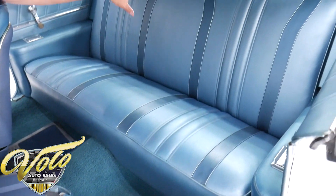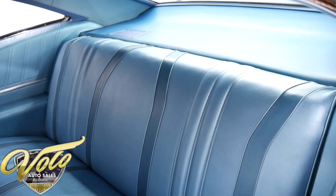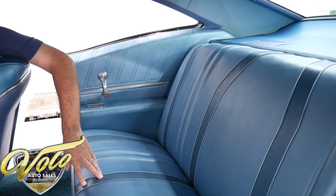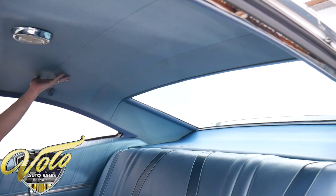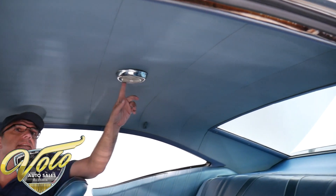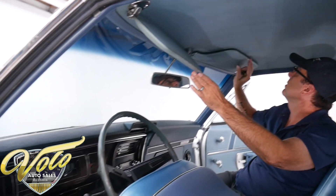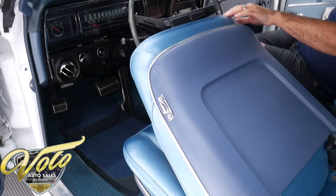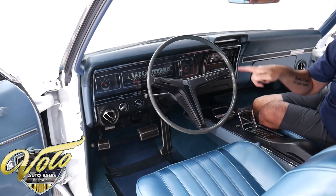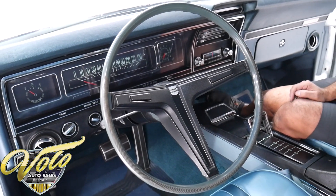The back seat, side panels, the rear shelf, speaker cover — all this is in really nice shape. Headliner looks to be original because it has a little — not staining, but it doesn't look brand new. Dome light's not working. Visors are in real nice shape, I don't see any holes. The headliner is excellent as far as that goes. It has its original super sport steering wheel. The interior is very nice.